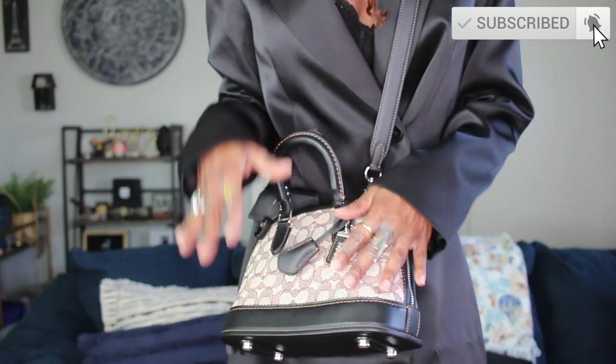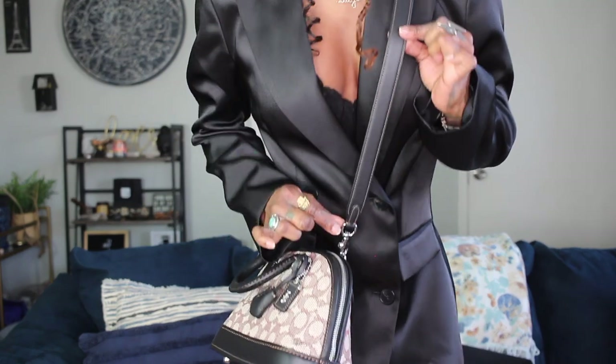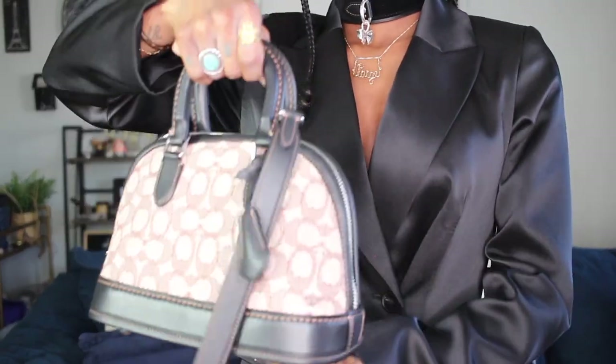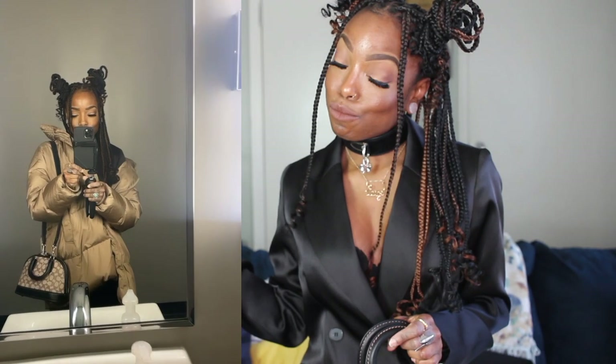I'll carry her crossbody and also as a top handle — I'm a top handle girl, but having a strap is super convenient. For today I'm going to carry her with the strap while I go get a chemical peel. I've been staying on top of my skincare and I'll probably take you guys along and post on Instagram for a head-to-toe shot of this fit.